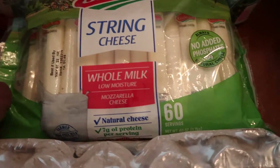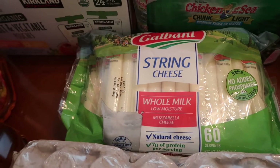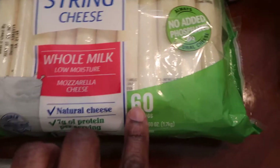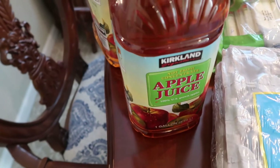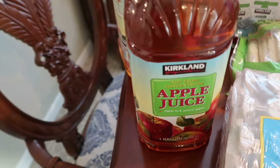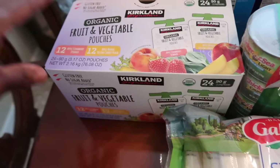I got the boys some string cheese. We've been flying through just the small packs from the grocery store — feel like I'm having to buy those every week — so I loaded up on the 60 servings of string cheese. Got some apple juice. In my last haul I accidentally picked cranberry juice instead and no one drinks cranberry juice in the house, so I finally got the right thing — the Kirkland's brand apple juice, a double pack of these jumbo juices. This will last the boys quite a while.